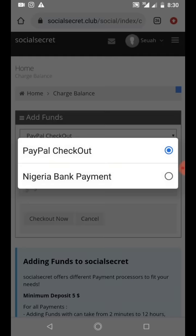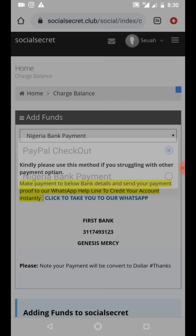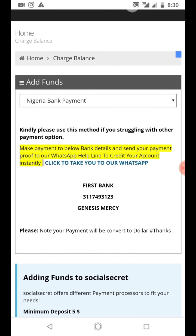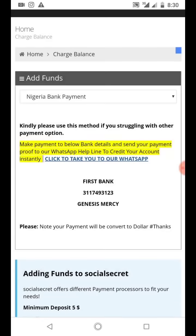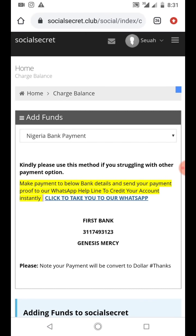There are two options to add funds: PayPal checkout and Nigeria bank payment. I prefer to use Nigeria bank payment. The minimum for PayPal checkout is five dollars, but I don't want to use PayPal - I don't want any issues. This is the account you send the money to. After sending the money, there is a link that takes you to their WhatsApp - you click it, send them proof of payment, and they credit your account in dollars. I'll go ahead and do that now and be back in a minute.